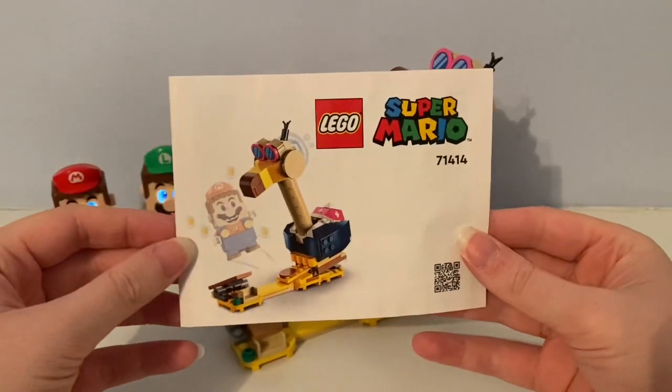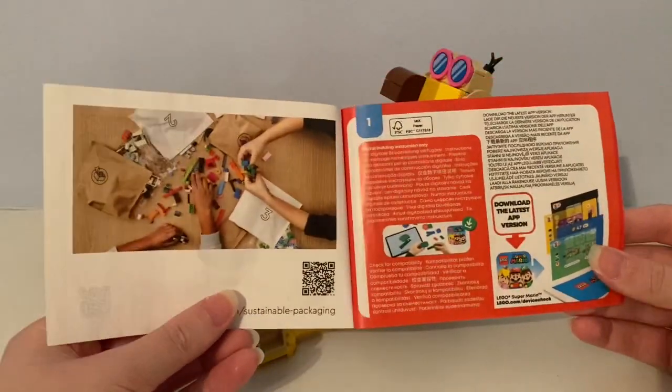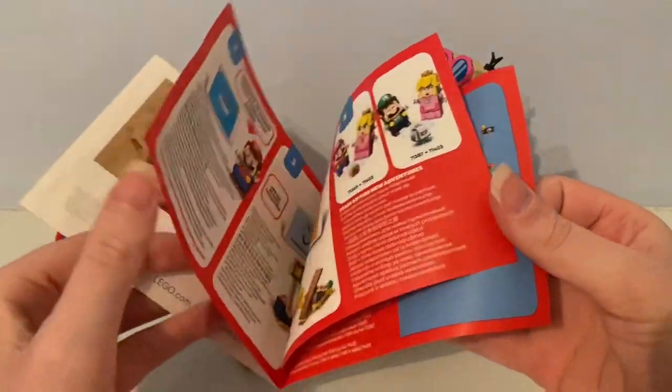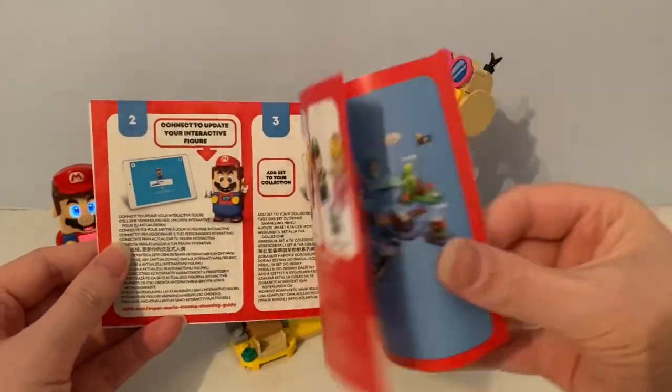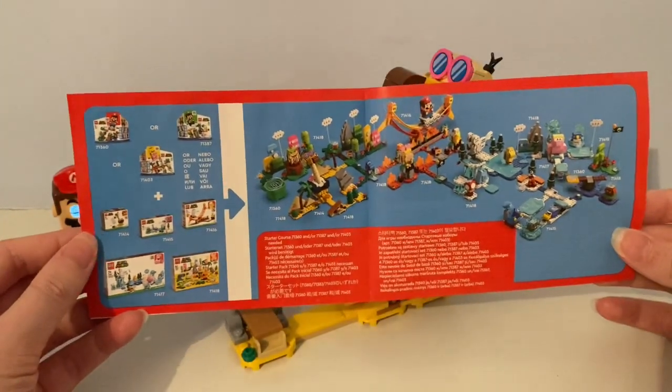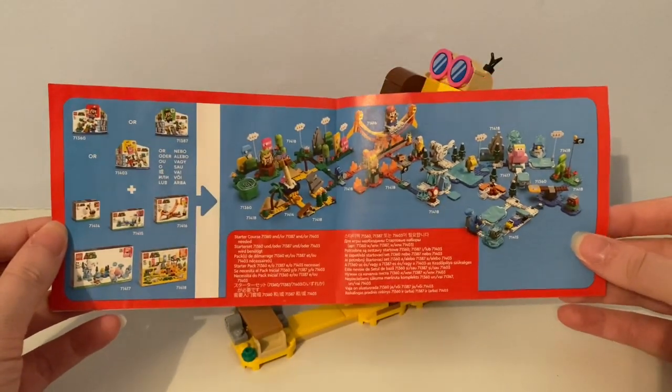It came with this booklet, but you can only build this set by using the app. There are also some other LEGO Super Mario expansion sets and starter course sets shown.